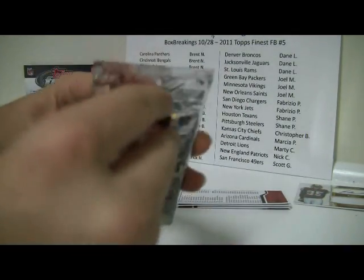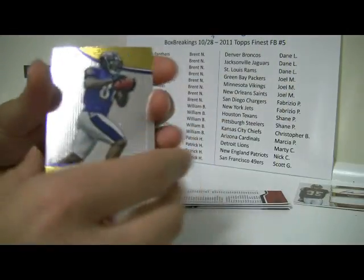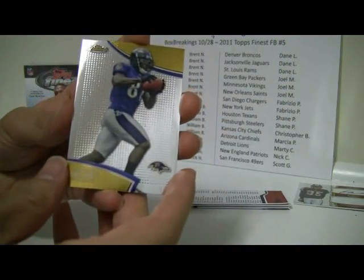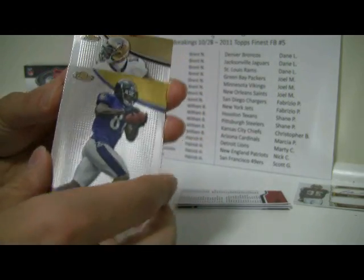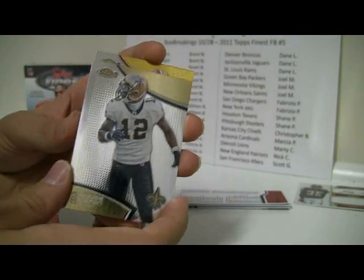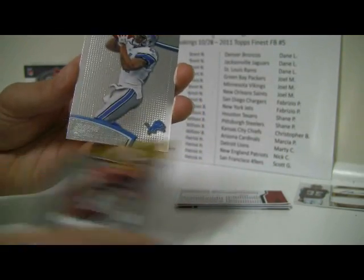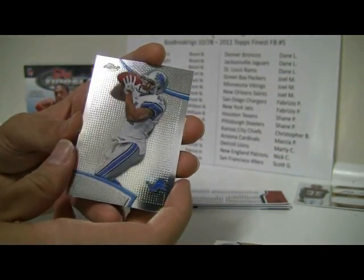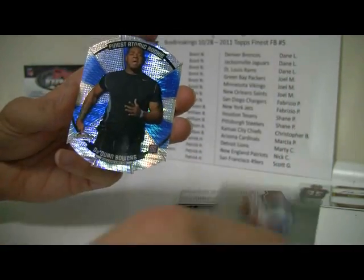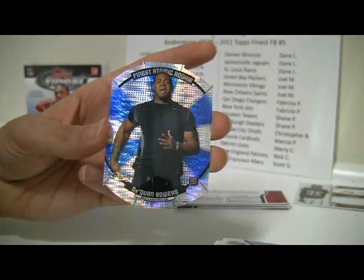And the last pack — it typically has the Atomic Rookie in it. Let's see who we got. Quan Bolden, Marquise Colston, Ryan Terrain, Javin Best. And the Atomic Rookie is Daquan Bowers. Nice looking cards — I do like those.